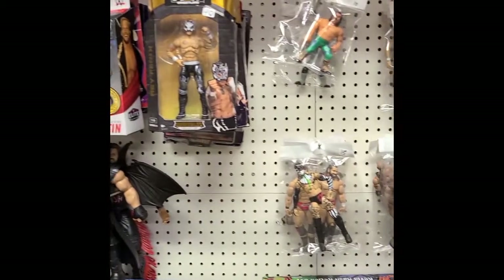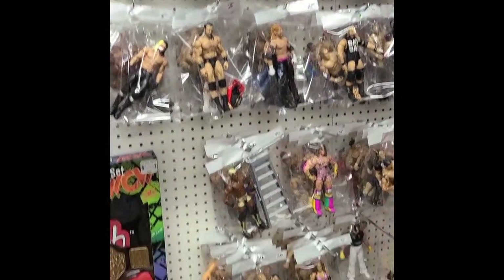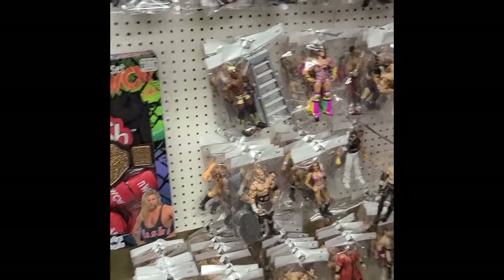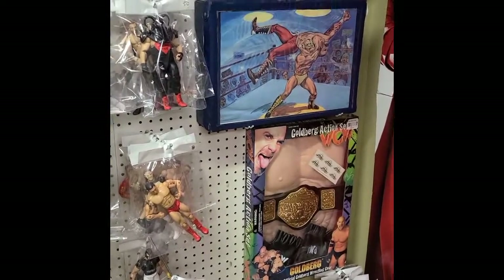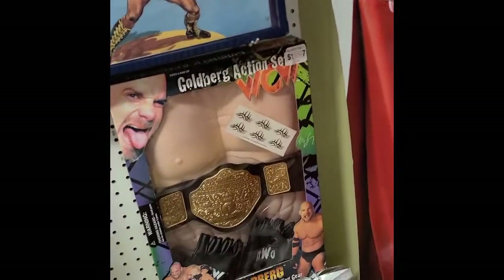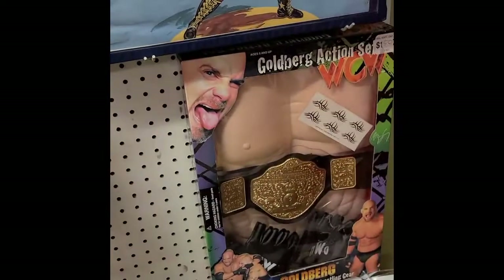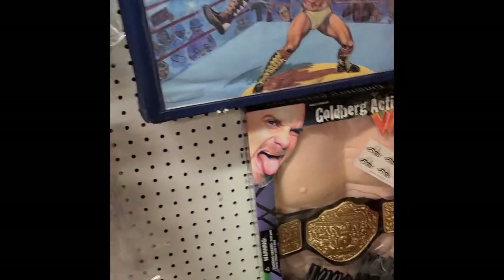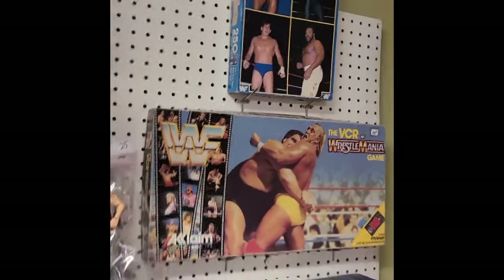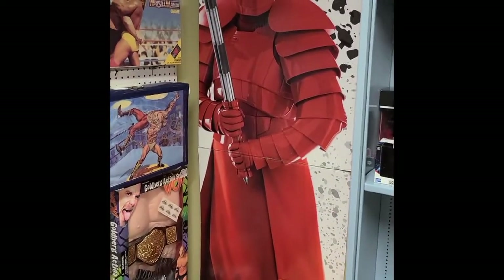And then that kind of rolls over into the wrestling section. I'm not going to lie — it's not really my section, I wasn't really a wrestling fan at all. But we got some cool stuff — that's a really cool collector's case. We have a Goldberg body complete with tattoos — dressed like Goldberg. They had a Nash one over here. This one's got a whole chest situation going on — kind of impressive. And then we segway into the Star Wars section.